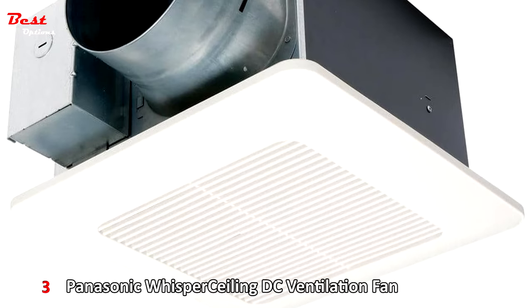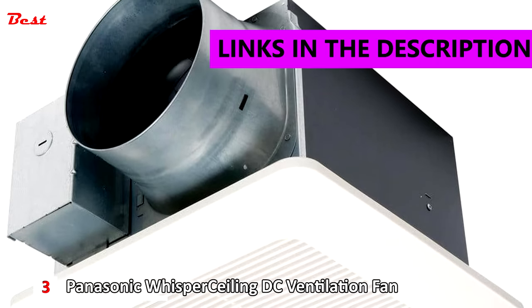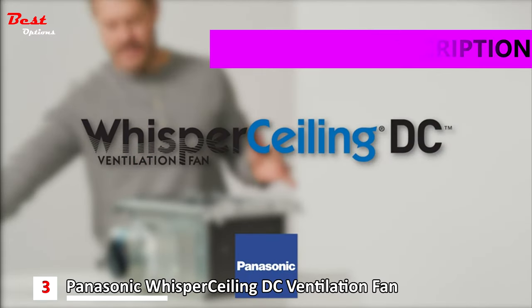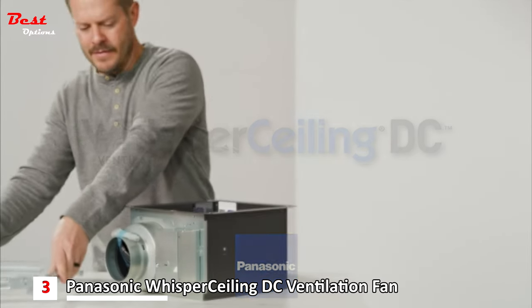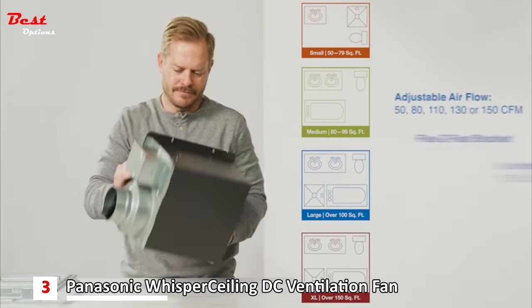Number 3: the Panasonic Whisper Sealing DC Fan, which costs around $140. If you want an ultra-quiet bathroom exhaust fan and don't mind paying for the luxury item, the Panasonic FV Whisper Sealing DC Ventilation Fan is a good although expensive option.